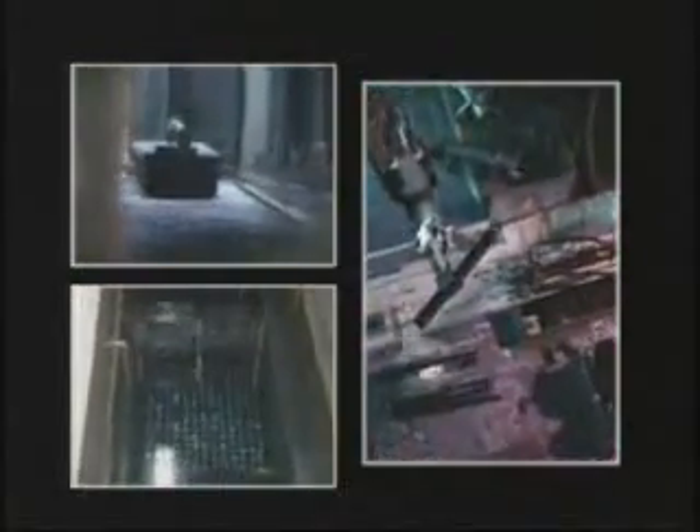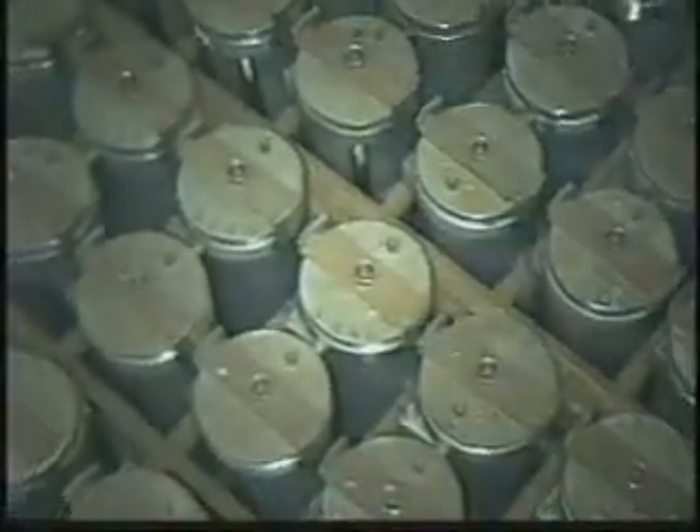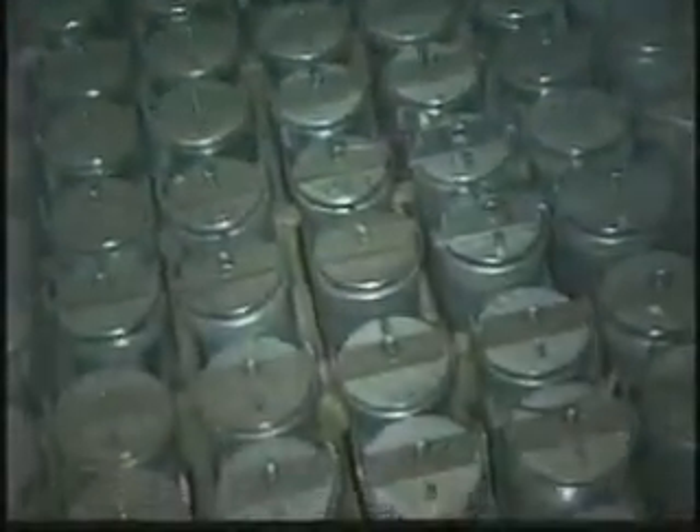Beyond the tank waste, Hanford's most urgent threats to human health and the environment are posed by remaining inventories of spent nuclear fuel, plutonium, and other materials in forms currently unsuitable for long-term storage or disposition. This initiative is aimed at significantly reducing the near-term risk by stabilizing these materials, packaging them into long-term storage containers, and consolidating them into fewer facilities. 2,100 metric tons of spent nuclear fuel — about 80% of DOE's nationwide inventory — is in the K-East and K-West reactor basins along the Columbia River. Stranded in water-filled, leak-prone pools when fuel reprocessing was halted in the late 1980s, the fuel is deteriorating.